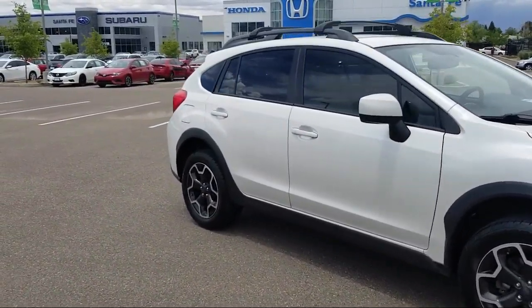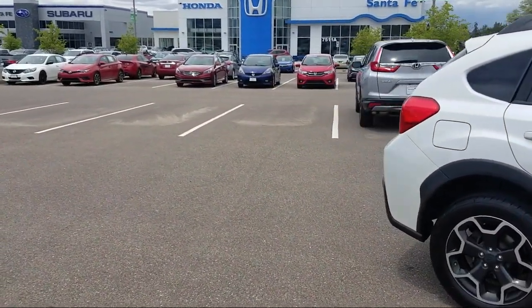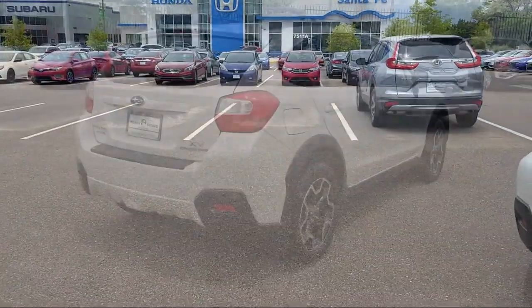It also features fog lights, power windows, a six speaker audio system, leather upholstery, and has less than 45,000 miles on the odometer.